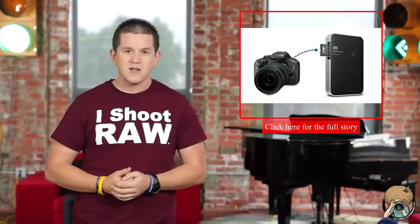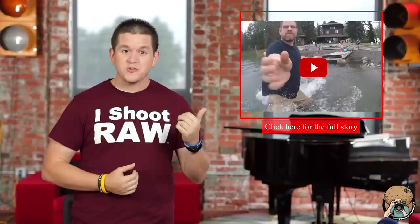If you're ever on location without a laptop and you want to back up all your SD cards, well good news — Western Digital just released a new hard drive with a built-in SD card reader, and it does a lot more too.